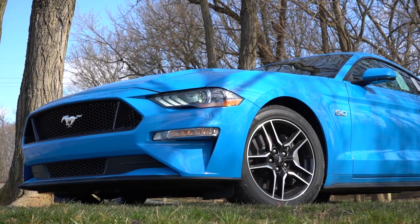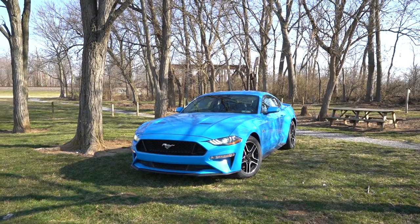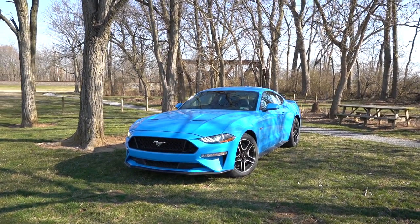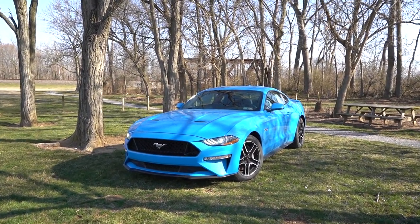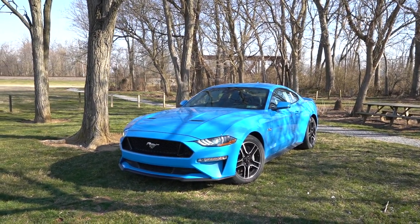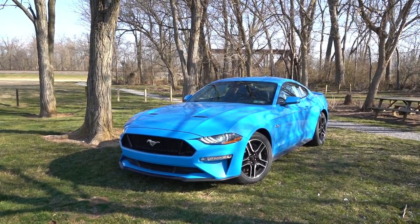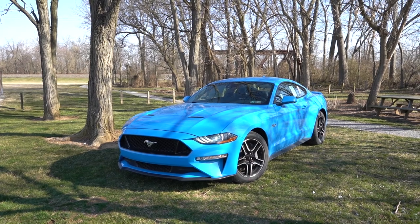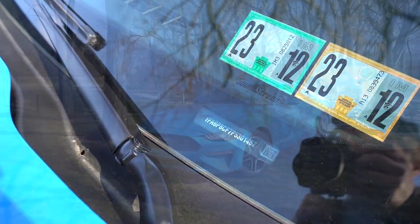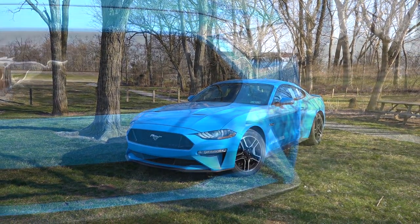Here she is — the 2023 Ford Mustang GT finished in Grabber Blue Metallic. Yes, the legendary Grabber Blue — it's been around for quite a while on the Mustang, and it definitely catches your attention. The Mustang is made in America; the VIN starts with a number one, and it's specifically made in Flat Rock, Michigan.